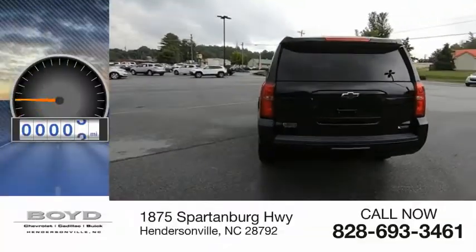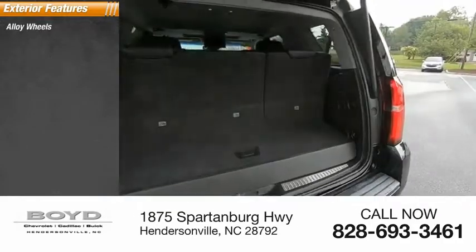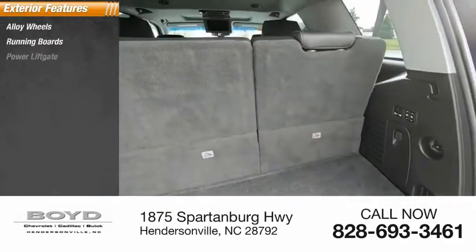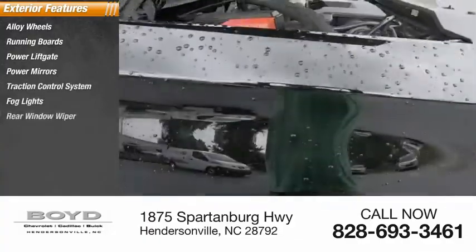This vehicle has less than 85,000 miles. Here are some of this vehicle's great options: alloy wheels, running boards, power liftgate, power mirrors, traction control system, fog lights, and rear window wiper.